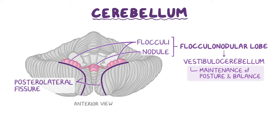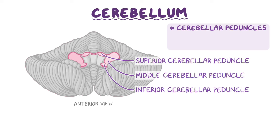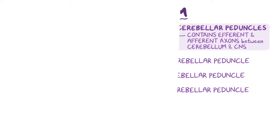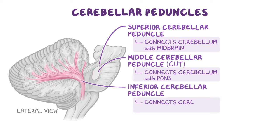Continuing to view the cerebellum from the anterior aspect, we can see bundles of dense white matter that attach the cerebellum to the brainstem. These white matter stalks are called cerebellar peduncles and consist of superior, middle, and inferior divisions. The superior cerebellar peduncle connects the cerebellum with the midbrain, the middle cerebellar peduncle connects with the pons, and the inferior cerebellar peduncle attaches to the medulla oblongata.